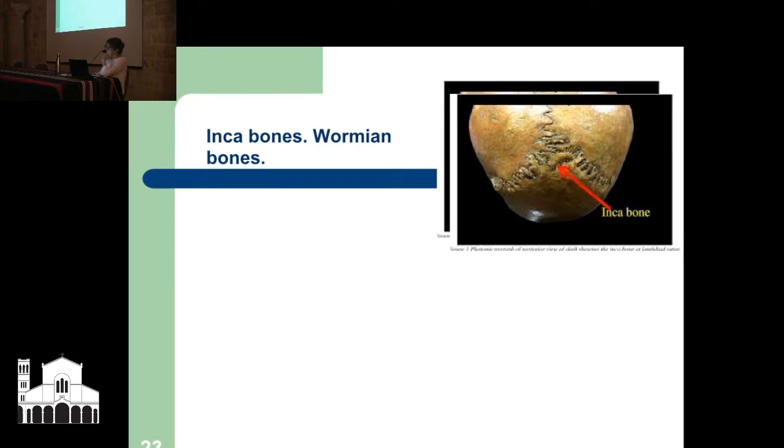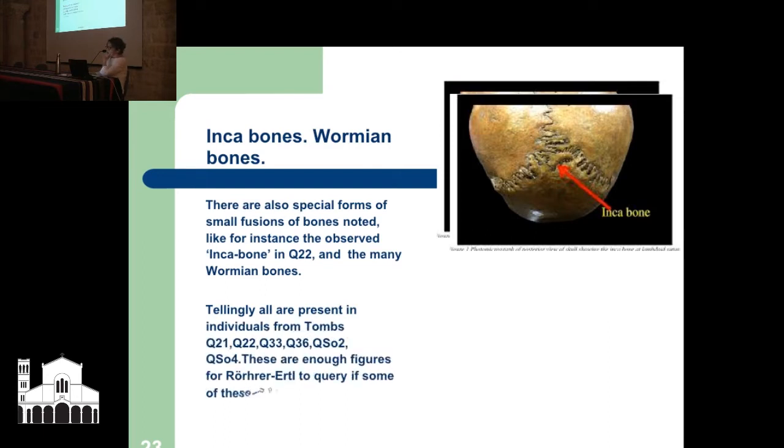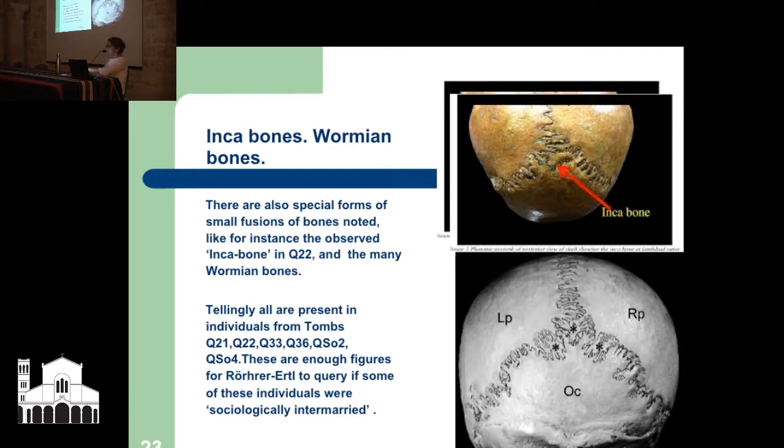An Inca bone at the top is quite harmless, within a normal anatomical range, but Wormian bones can be a sign that there's an issue. These are special forms of small fusions of bones — like the observed Inca bone in Q22 and the many Wormian bones. Tellingly, all are present in individuals from tombs 21, 22, 33, 36, QS02, and QS04. These were enough figures for Röhrer-Ertl to query whether some of these individuals were sociologically intermarried.